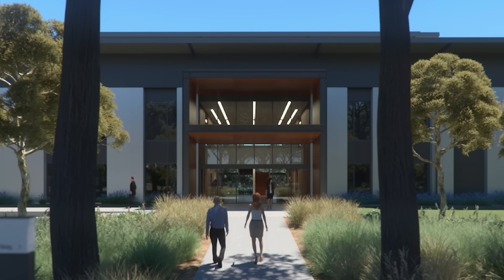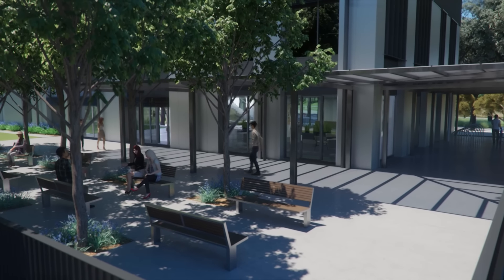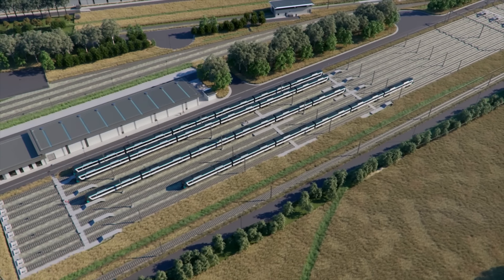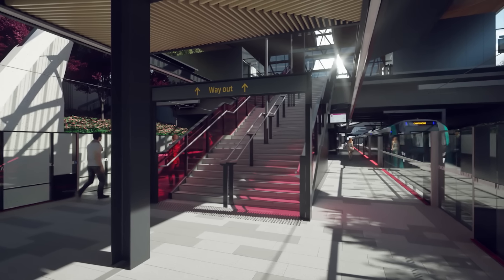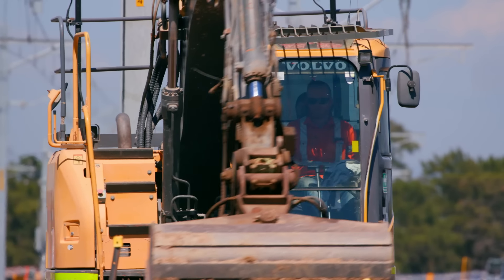From here, a small team of controllers will manage Australia's very first fleet of fully automated trains remotely, with 98% on-time reliability, and crews are working flat out to get it built in time.